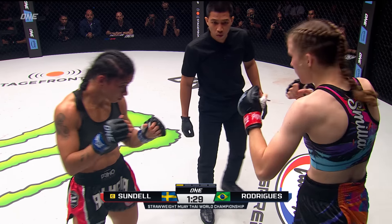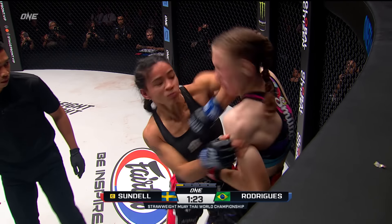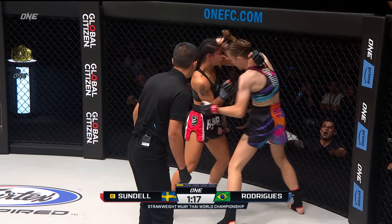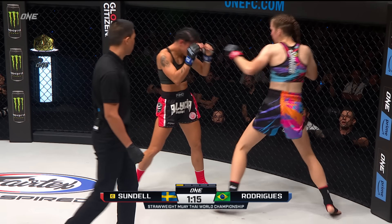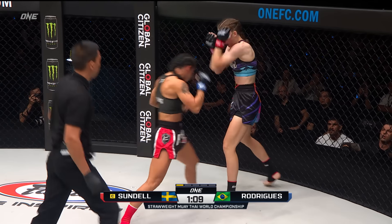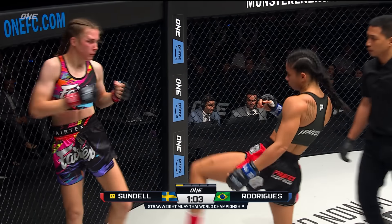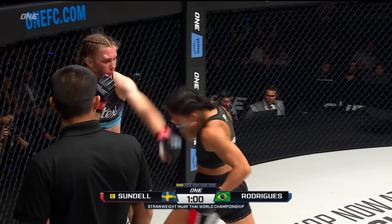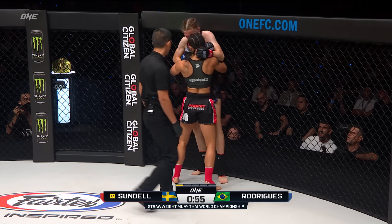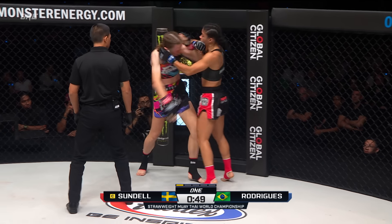Not only is she landing serious shots, but she's taking quite a few shots from Sundell and being undeterred. Sharp elbow on the inside — two big elbows, another one. Look at this work rate by both women. Sundell undeterred as she's coming forward — this is not typical of Rodriguez. She's matching the pace of Sundell, not accommodating her with a slow start, and doing damage in the process. There is that big hematoma over the right eye of Smila Sundell, and she just ate a right elbow at close distance from the Brazilian.